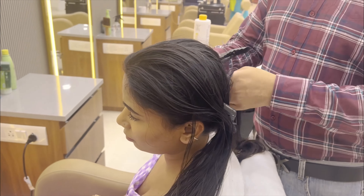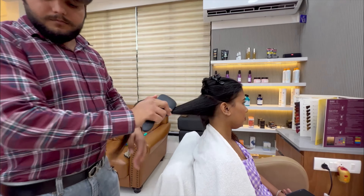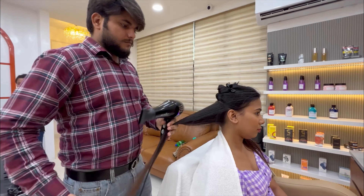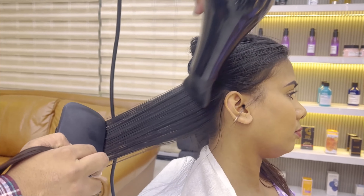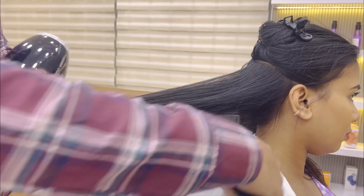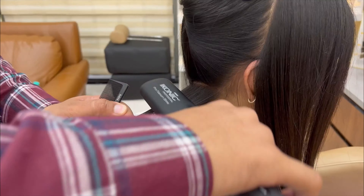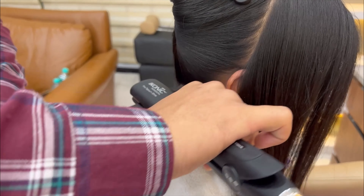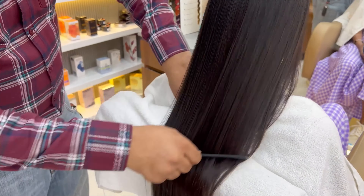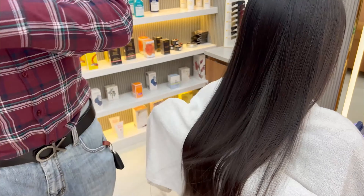The next process after blow dry is ironing and straightening. If your hair is wavy, you can get a straightening effect. But my hair is naturally straight, so I had more of a smoothening effect. This process is very lengthy. After straightening, you can see the result — beautiful, manageable, straight hair. And this is not the end of the treatment; I still have to do a hair wash and straightening after 3 days.